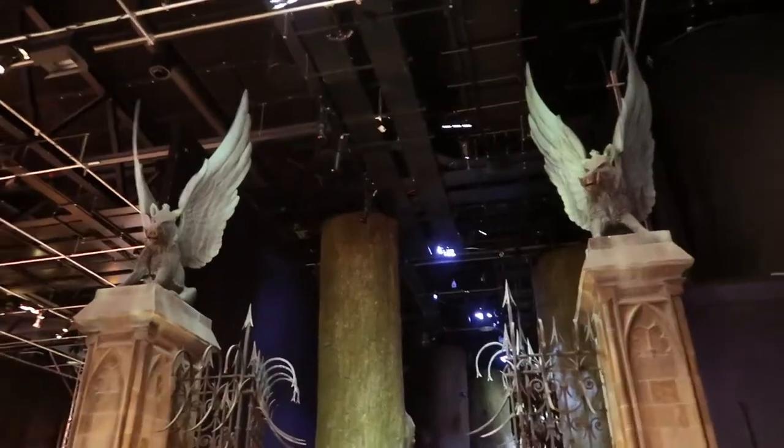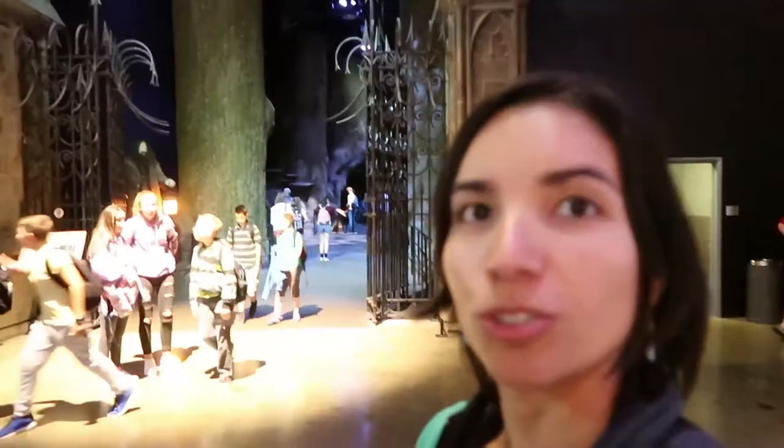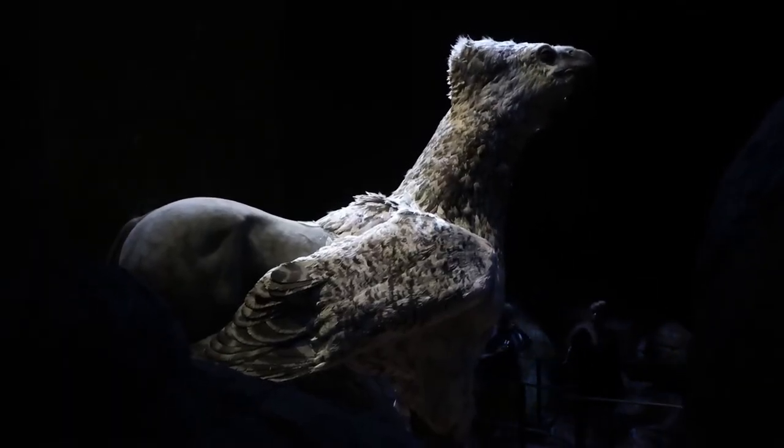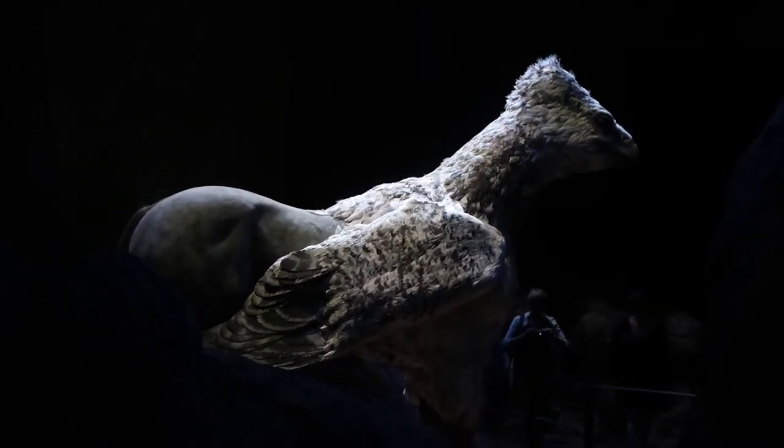All right, so that's the Forbidden Forest over there. That's the part that I haven't seen last time I was here. So let's go step into the Forbidden Forest. Hagrid? I'm ready.